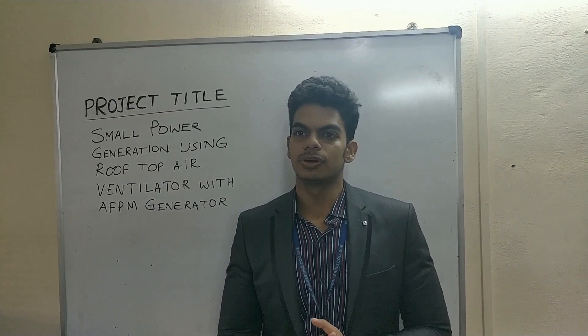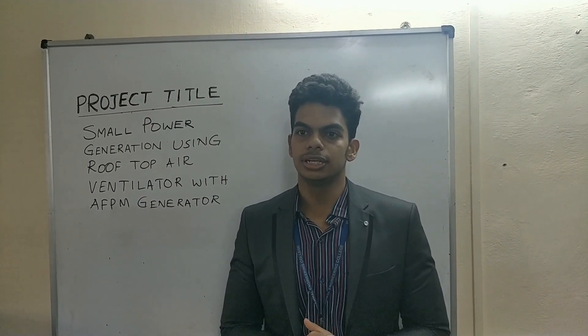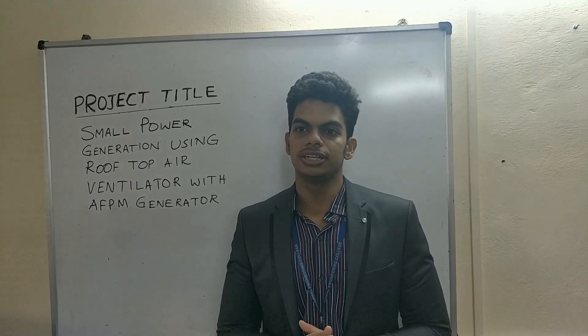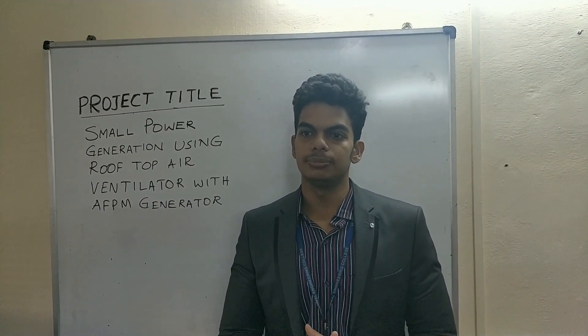Hi, I am Javis. My team is from Vailama Engineering College, Chennai. Our venture is Smart Power Gen and our project title is Smart Power Generation using rooftop air ventilators with AFPM generators.